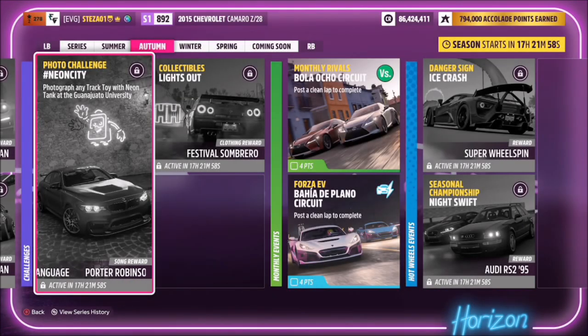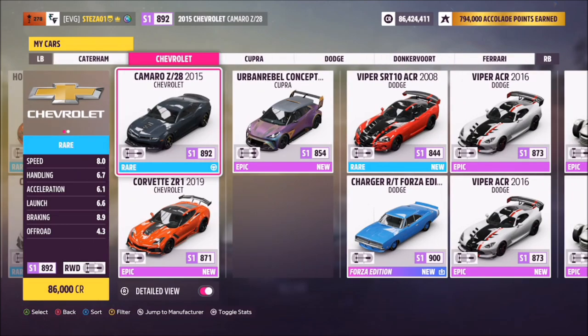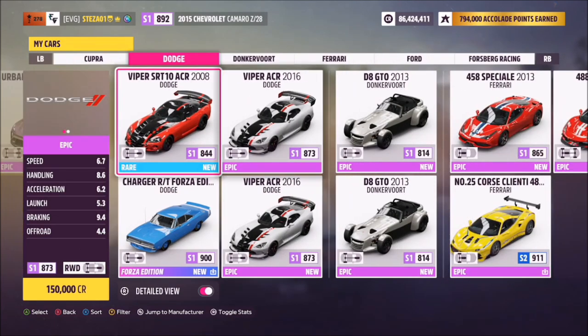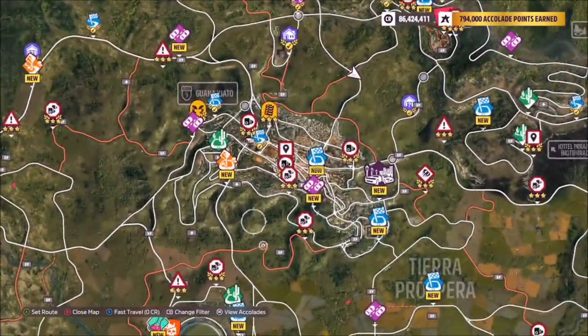Hello and welcome back to the channel. Today we have this week's photo challenge called Neon City, which wants you to photograph any track toy with the neon tank at the Guanahato University. You can filter your cars just to pick out a track toy — you can use the same Camaro Z28 as used in the Forzathon, but I opted for the BMW M4 GTS.